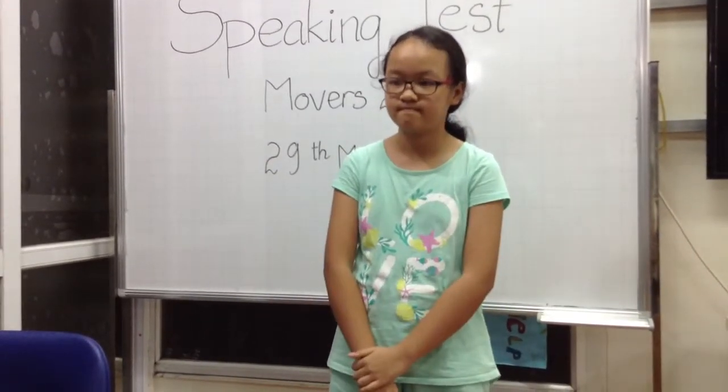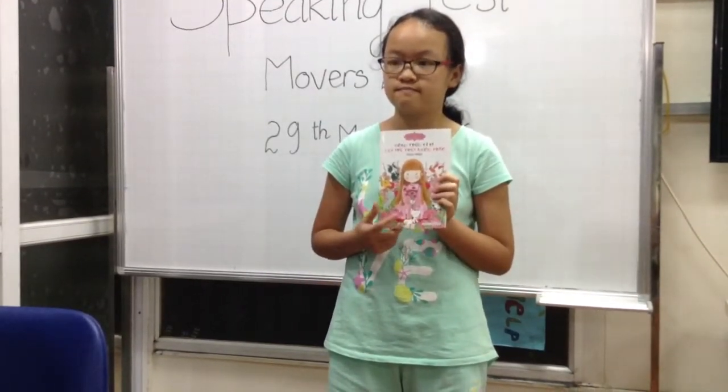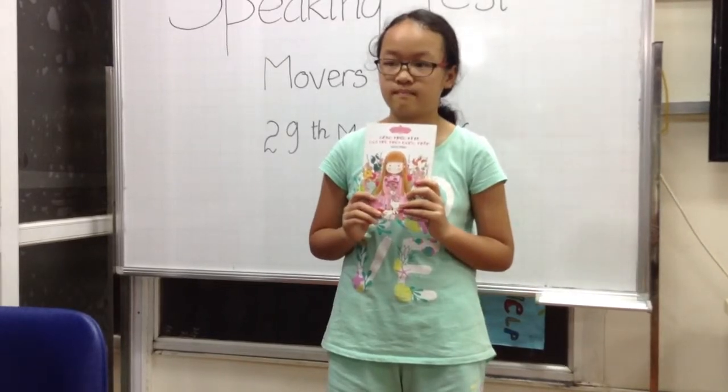Thank you for listening. Can you tell me something that happens in the book? This book is about a girl named Jared and her life. And how many times have you read and finished the book? Ten times. Ten times, wow.